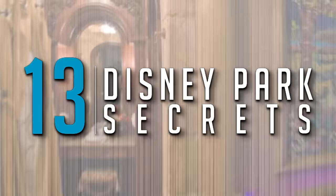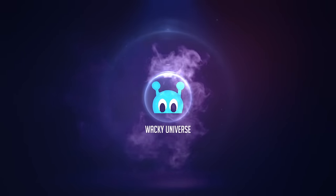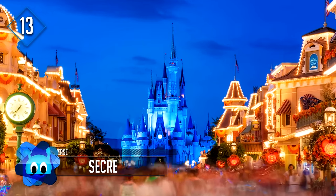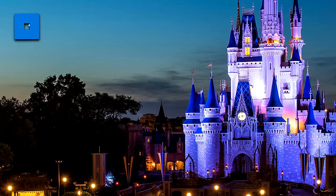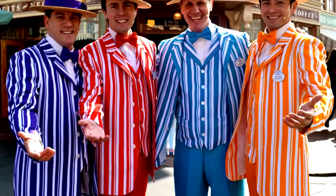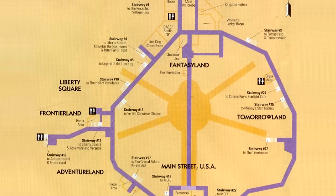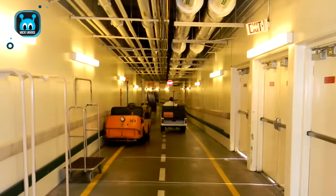These are 13 Disney Park Secrets. Number 13: Secret Tunnels. When you visit Disney World, it can feel like a magical place. The Magic Kingdom especially feels like anything is possible. But something that might snap you out of that magic is seeing a Frontierland cowboy wandering around Tomorrowland, or a Dapper Dan from Main Street taking a break in Adventureland. For this reason, Walt Disney himself decided to install underground tunnels throughout the Magic Kingdom so that cast members could travel through the park without being seen by guests.